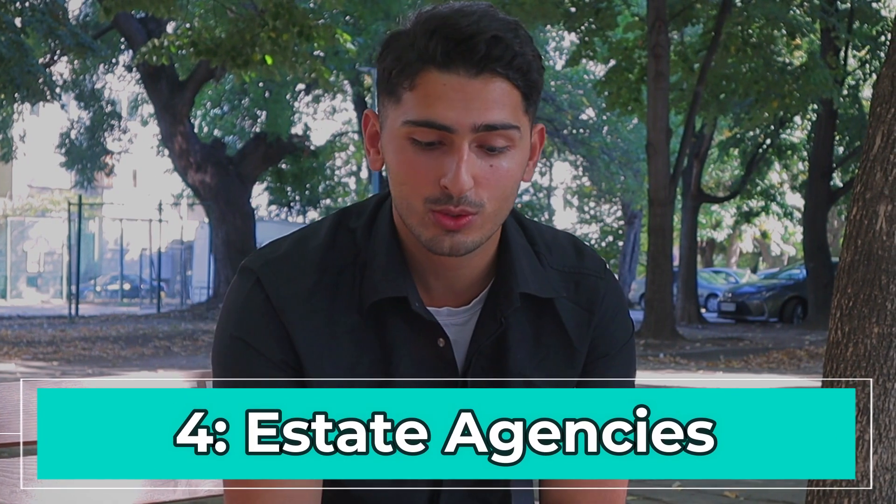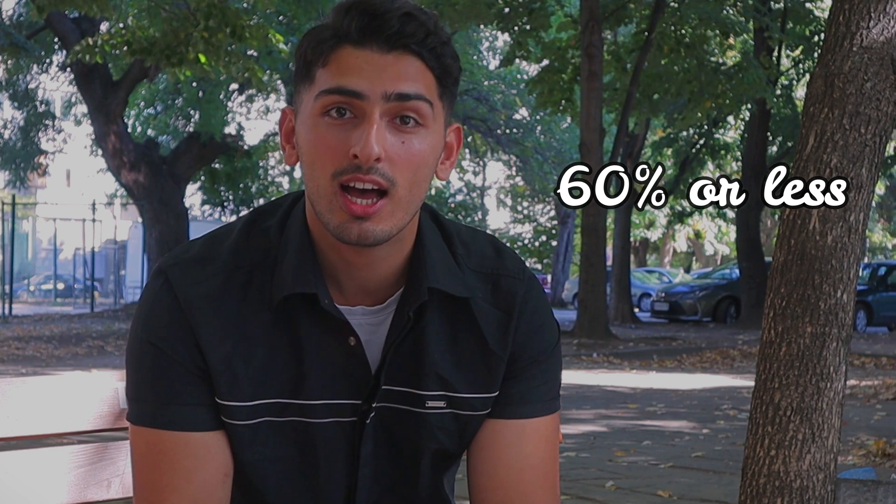Is there any estate agency I'd recommend? Make sure when you apply through them that all of them charge 60% or less in estate agent fees. If they're charging you more than that, they're scamming you — get out before it goes downhill. Also, when you're looking for your apartment, make sure you go check it out properly and explore the place before you sign any contract. I made a video on everything I've learned about finding the perfect apartment in Bulgaria — the link is in the description.